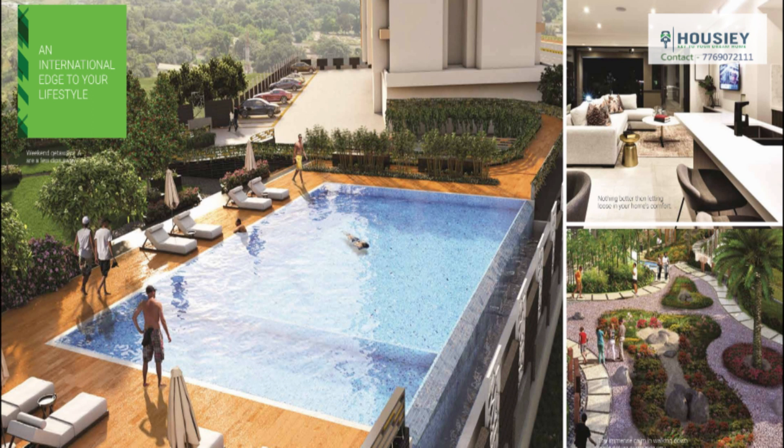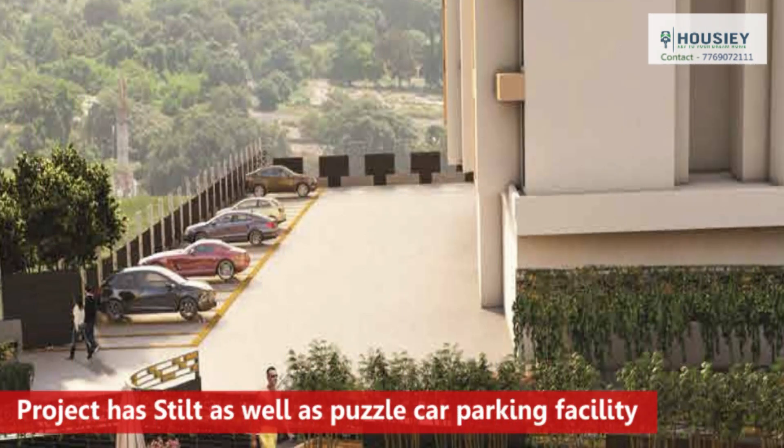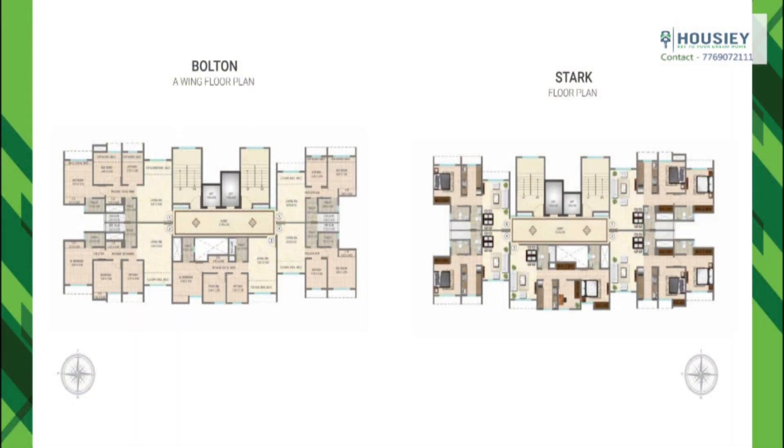Coming to internal amenities, flats are furnished with a modular kitchen, marble flooring in the living room, and AC in the master bedroom. Coming to parking provision, this project has stilt as well as puzzle car parking facility, as you can see in the image.